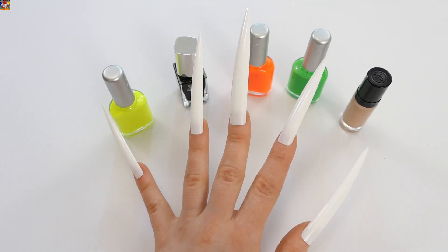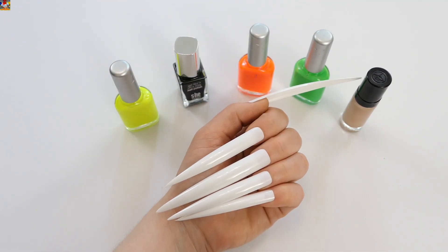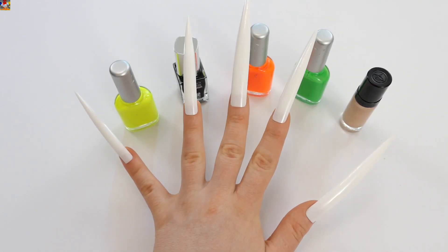Hey guys! Today we are learning colors, five animals' names and letters.